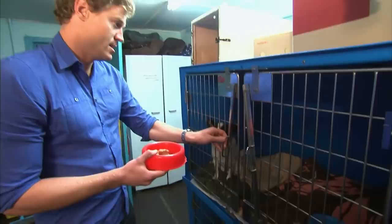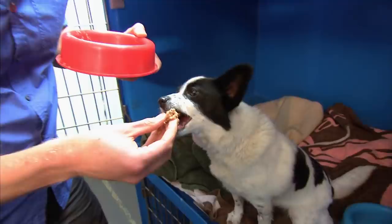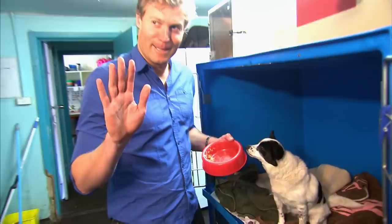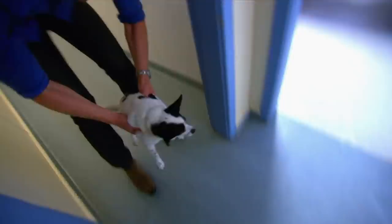Luku, can you eat safely? You ready? Well, it's gone. There was meant to be some suspense there, but you just swallowed it. At Bondi, tick patient Luku is now eating without any problems — licked clean — and has convinced Chris that she's ready to go home.